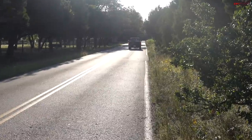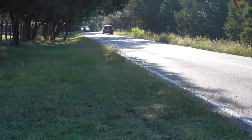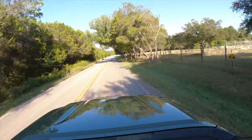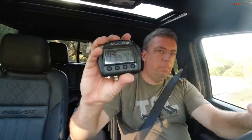I spun my tires a bit. The result is 8.46. Let me try one more time heading the other direction. Out of two runs, 8.4 was my quickest, and we're at about 1,500 feet of elevation above sea level.